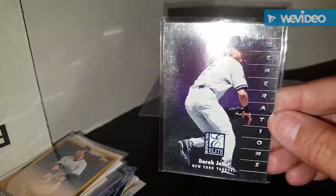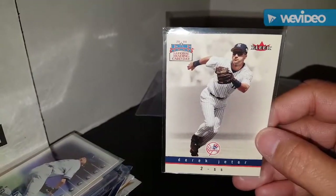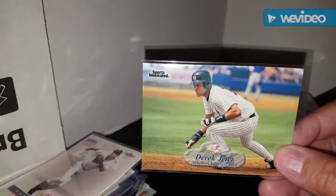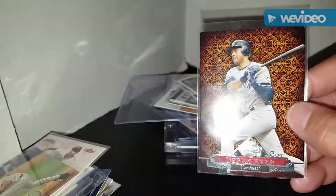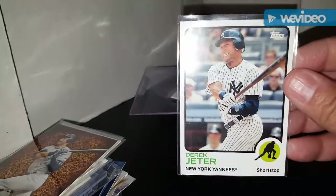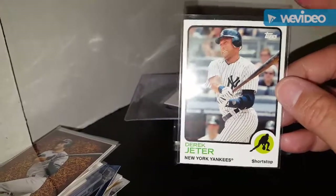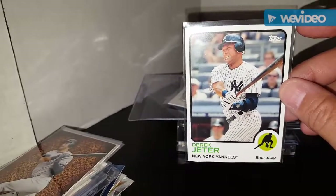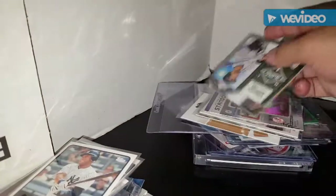Got a Donruss Elite Generations insert of Jeter, a Fleer National Trading Card Day Jeter that I didn't have, a Sports Illustrated Jeter - I'm hoping I don't already have all these. They're still in the penny sleeve so there's a flash on these. This is the Topps Diamond Anniversary card of Derek Jeter. And this one's supposed to look like the 1973 Topps - I'm so tired I can't remember what year this card was based off of, but there's Derek Jeter. I know I'll know exactly what year that card was the moment I turn off the video.